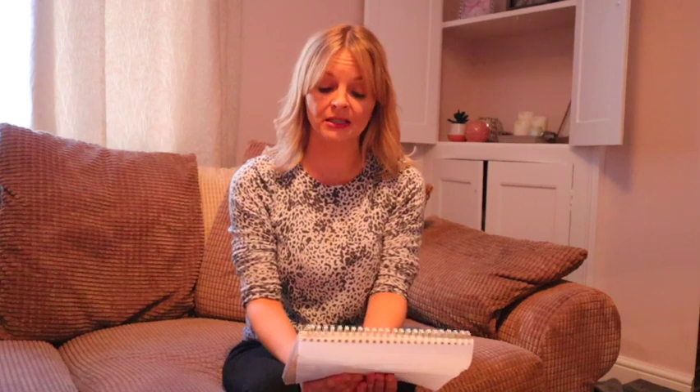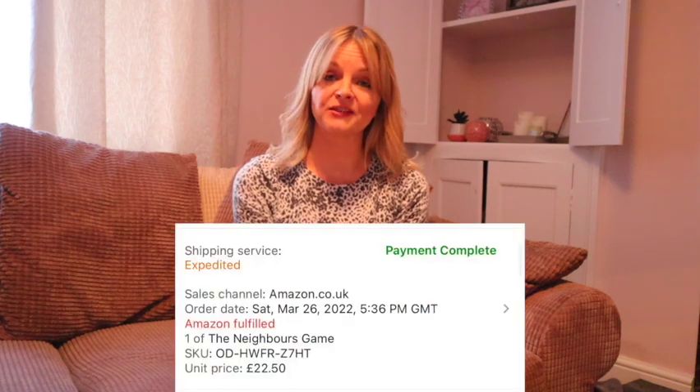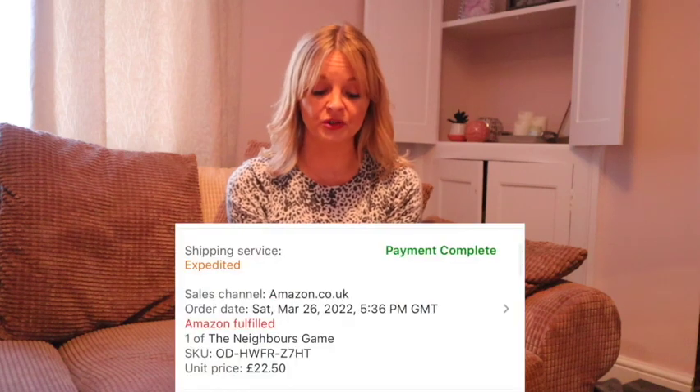Michael Owen's biography, My Time — that was free, I used some points I had — and it sold for £10.62. The Neighbors Board Game — quite vintage — cost £4.99 and sold for £22.50 used.